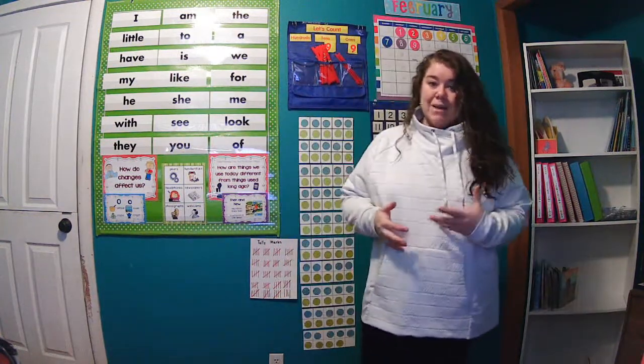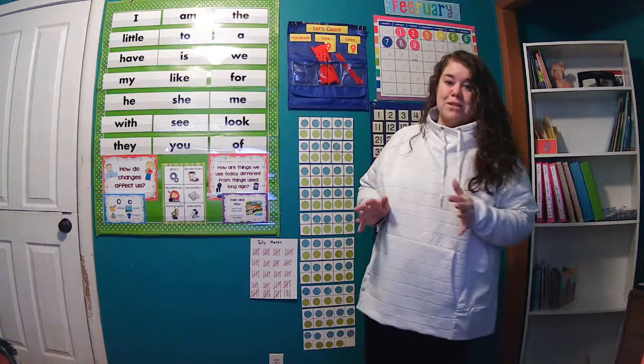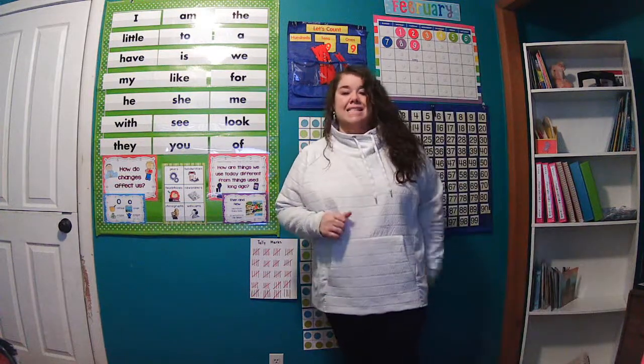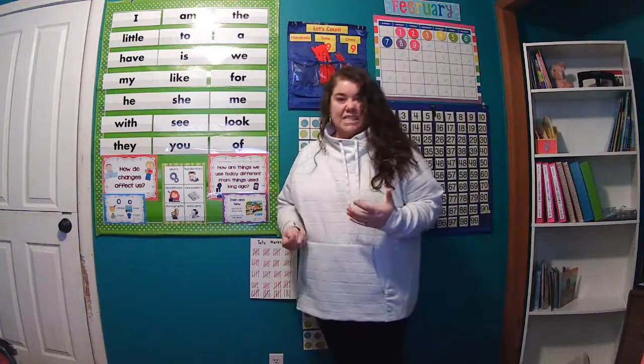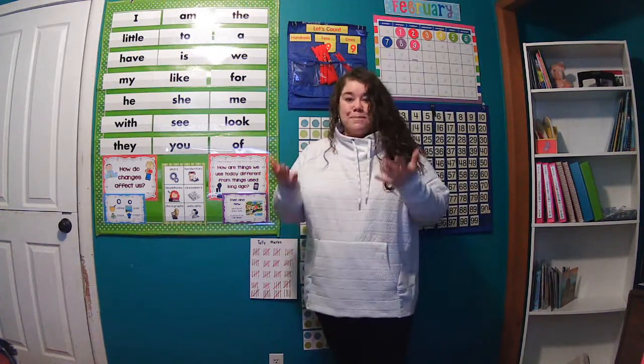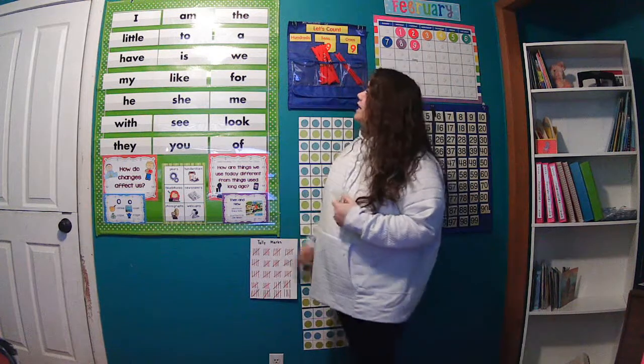Boys and girls, I'm so excited that we are almost to 100 — that's our benchmark number for kindergarten. That's as high as we would like you to be able to count, and so that's why we practice so often counting up to 100.